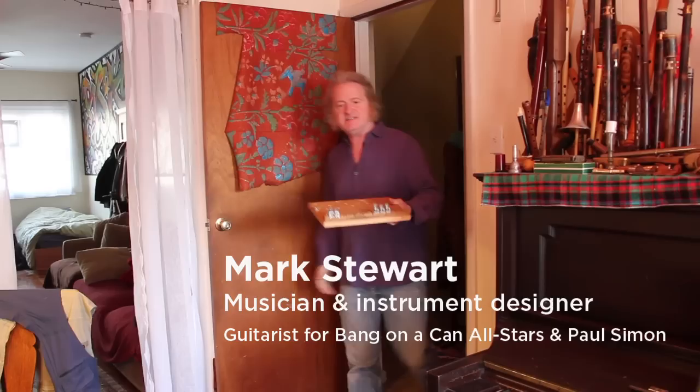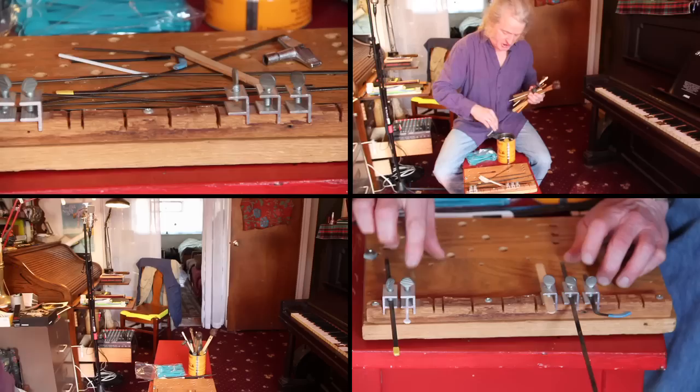I'm Mark Stewart. I am a musician, a performer, and an instrument designer, and you're in my house in Park Slope, Brooklyn.